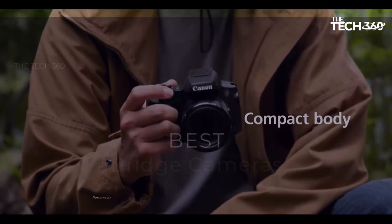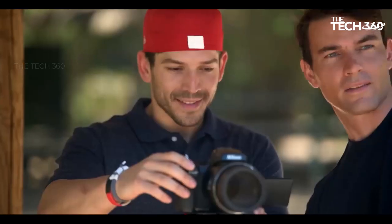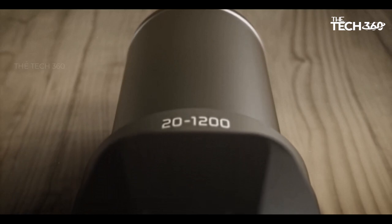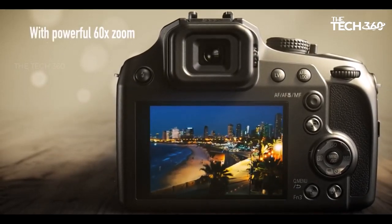What's up guys, today we're going to take a look at the 5 best bridge cameras on the market for this year. We're going to show you our 5 best picks, and we'll talk about whether or not you should buy them. If you want more information and the most up-to-date pricing on the products mentioned, be sure to check the links in the description below.